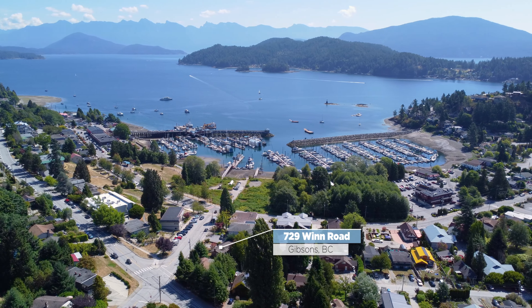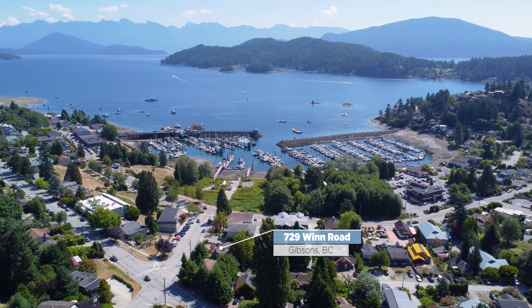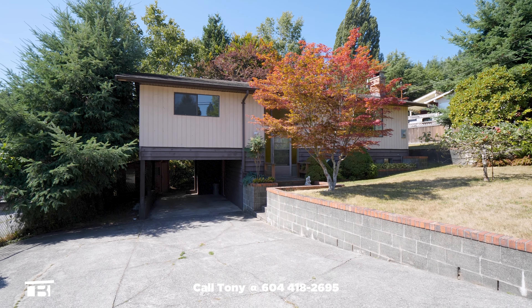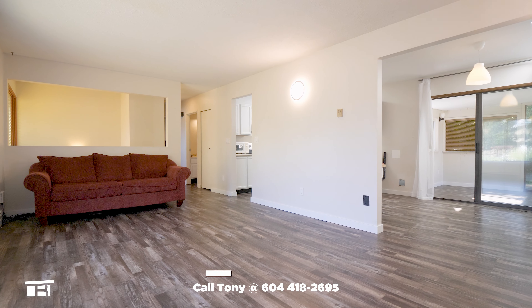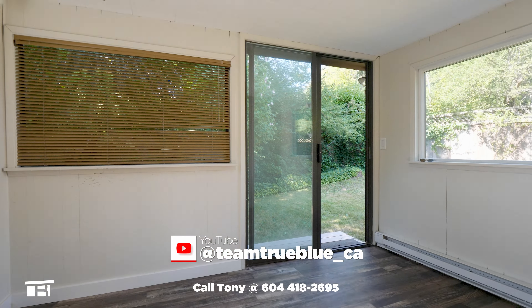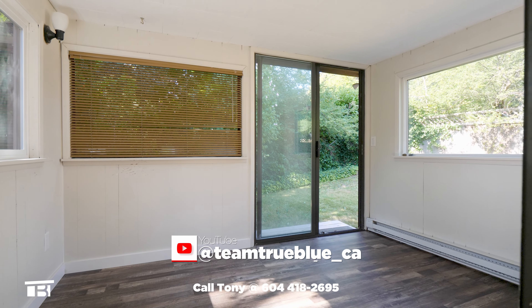729 Wynn Road in Gibsons BC is all about location and possibilities. This three bedroom, two bathroom family home sits in the heart of Lower Gibsons and it's only 200 metres from the ocean. There are ocean views from the main level and a flex space off the kitchen that could be used as an office or a den.